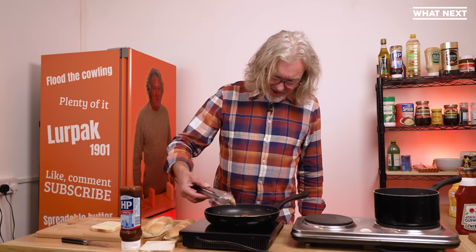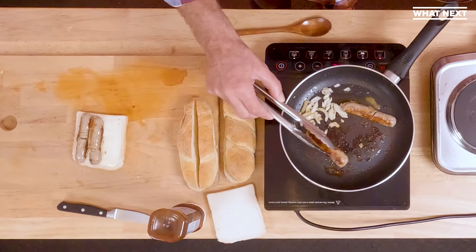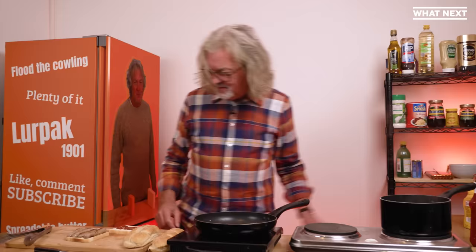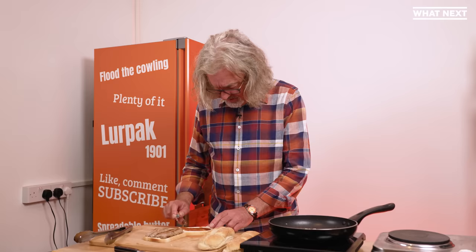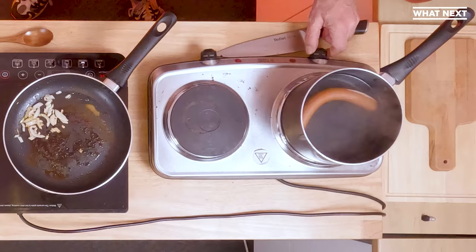I think that sausage is cooked — no red, no pink, no bloodiness. Let's arrange it on the Lurpak side of the sandwich. I'm cheating slightly because those sausages will be slightly infused with onion, spread with dowdy brown sauce by appointment to His Majesty the King, I think. There's our British cafe sausage sandwich.